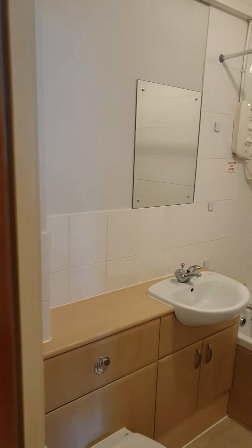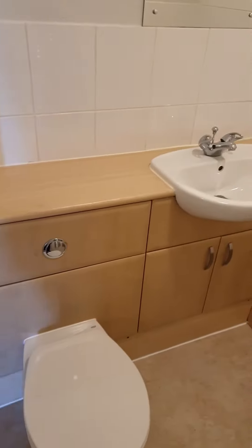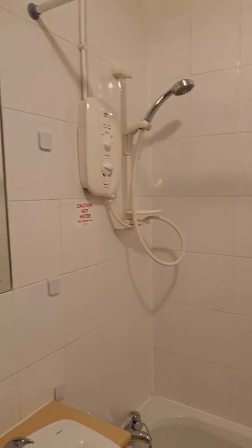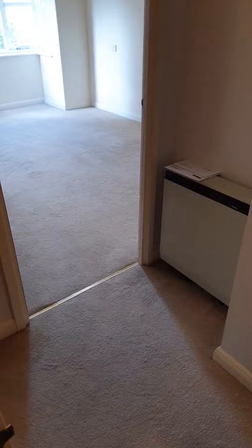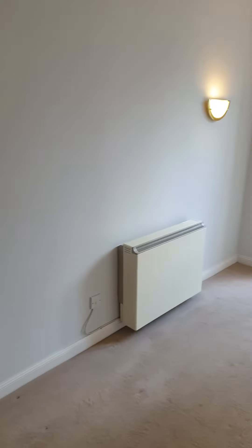This is the bathroom. This is the bedroom.